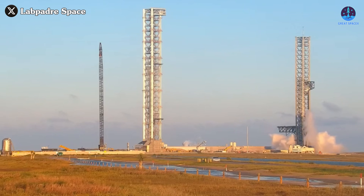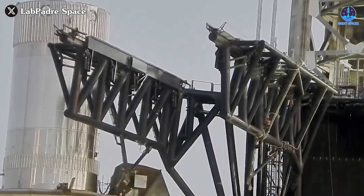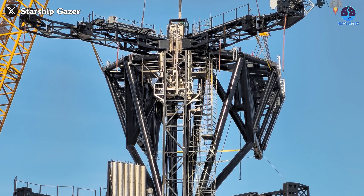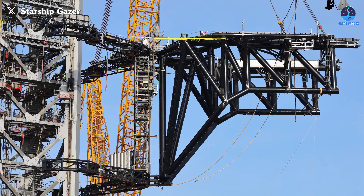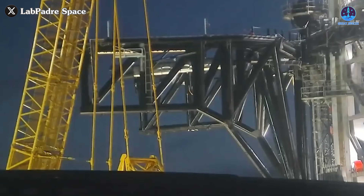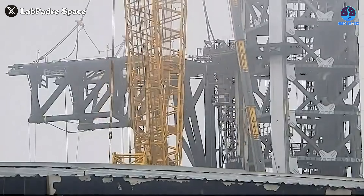SpaceX has been making significant progress on the infrastructure needed for catching Ship, particularly with Chopsticks Pad B. This system appears to be dedicated to Ship catching, as Chopsticks Pad A isn't designed for this purpose. The chopsticks have already been installed on the launch tower, and additional components including actuators, ramps, and cladding systems have been integrated. SpaceX has been actively testing these systems — Chopsticks Pad B moved for the first time as its left arm opened, and then on the 26th and again on the 28th the arms were seen lifting in test movements.